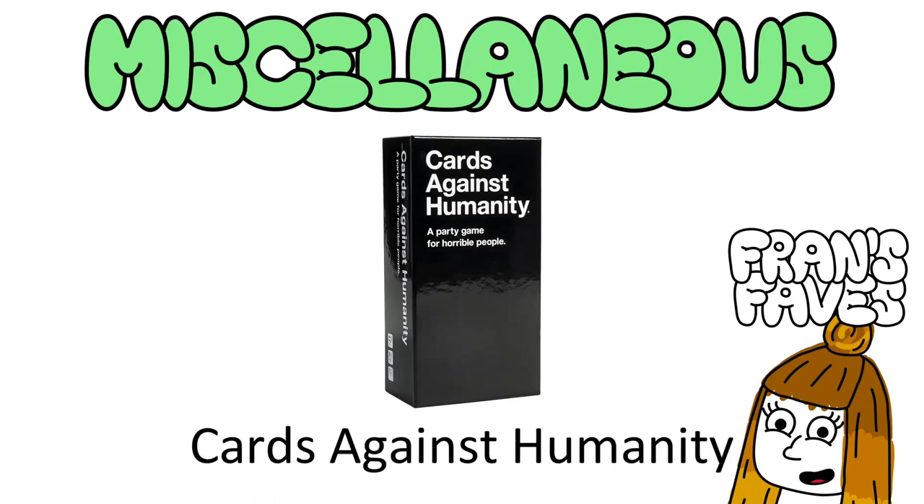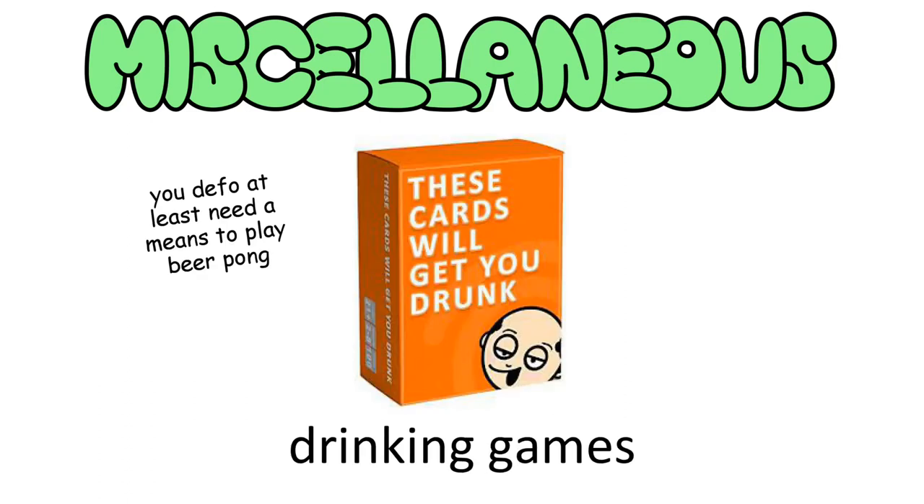Something you definitely need between you and your new mates: Cards Against Humanity. This is something to not bring out until a bit later on, when you can be sure of their sense of humour — you don't want to say the wrong thing in front of the wrong people. Also, if you have any drinking games, however shit, take them. I'm going to do a whole video on this, so I'll go into more depth there.